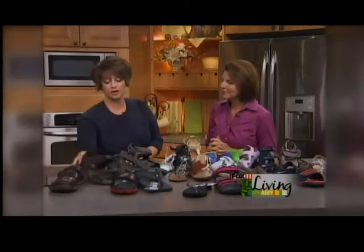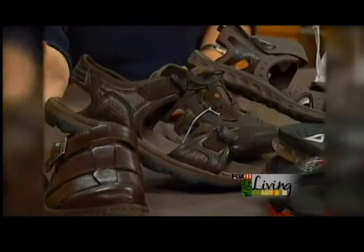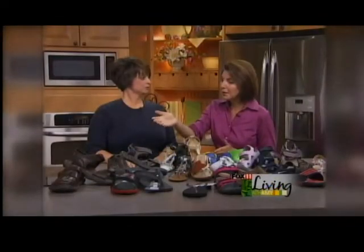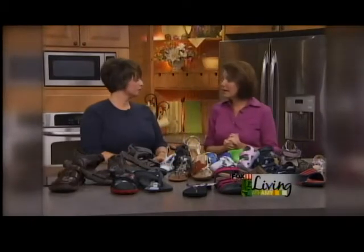Same thing — we always carry open-toed and closed-toed in the guys'. It's kind of important. Those look comfy, but they also could be for a little dressier too. Absolutely, which is the nice thing about them.